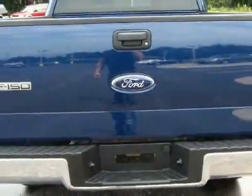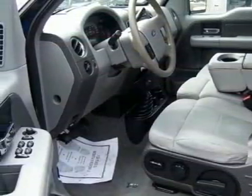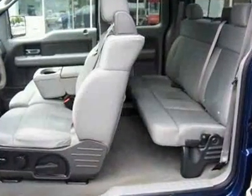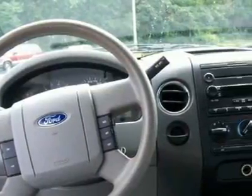This vehicle gets 14 miles per gallon in the city and 18 on the highway. This F-150 boasts a 4.6 liter engine and has a 4-speed automatic transmission. This vehicle comes equipped with power steering,